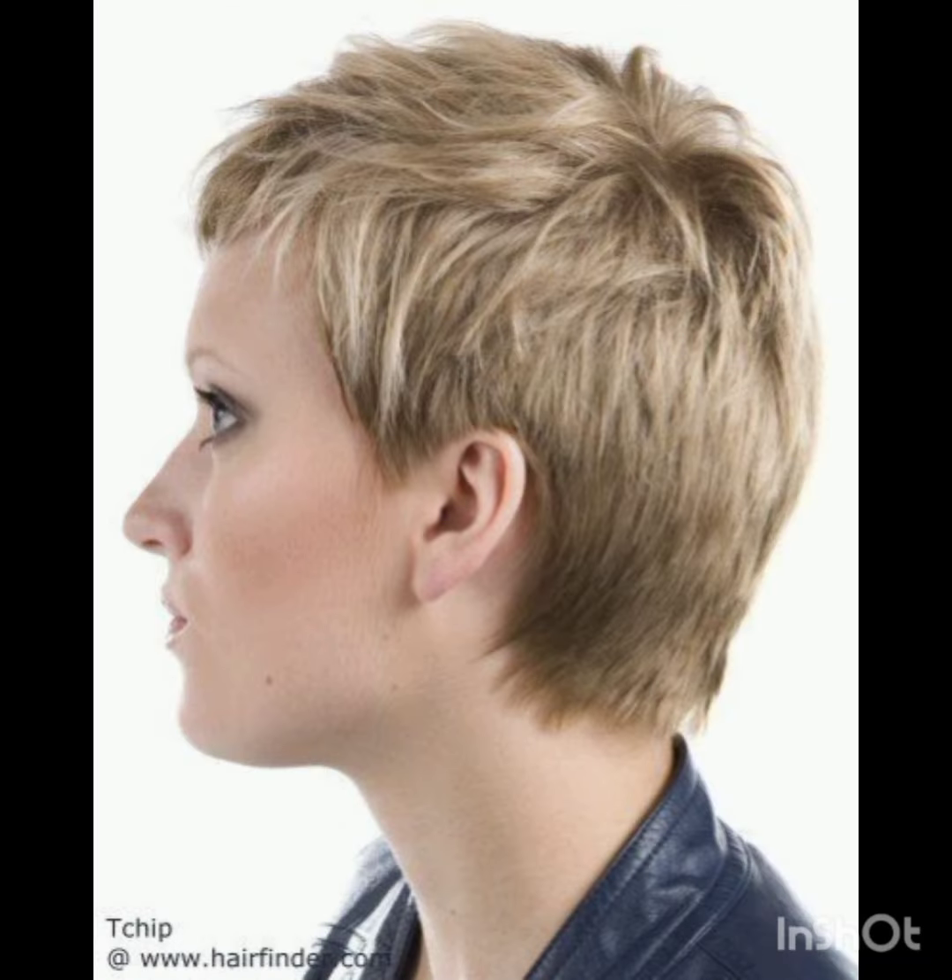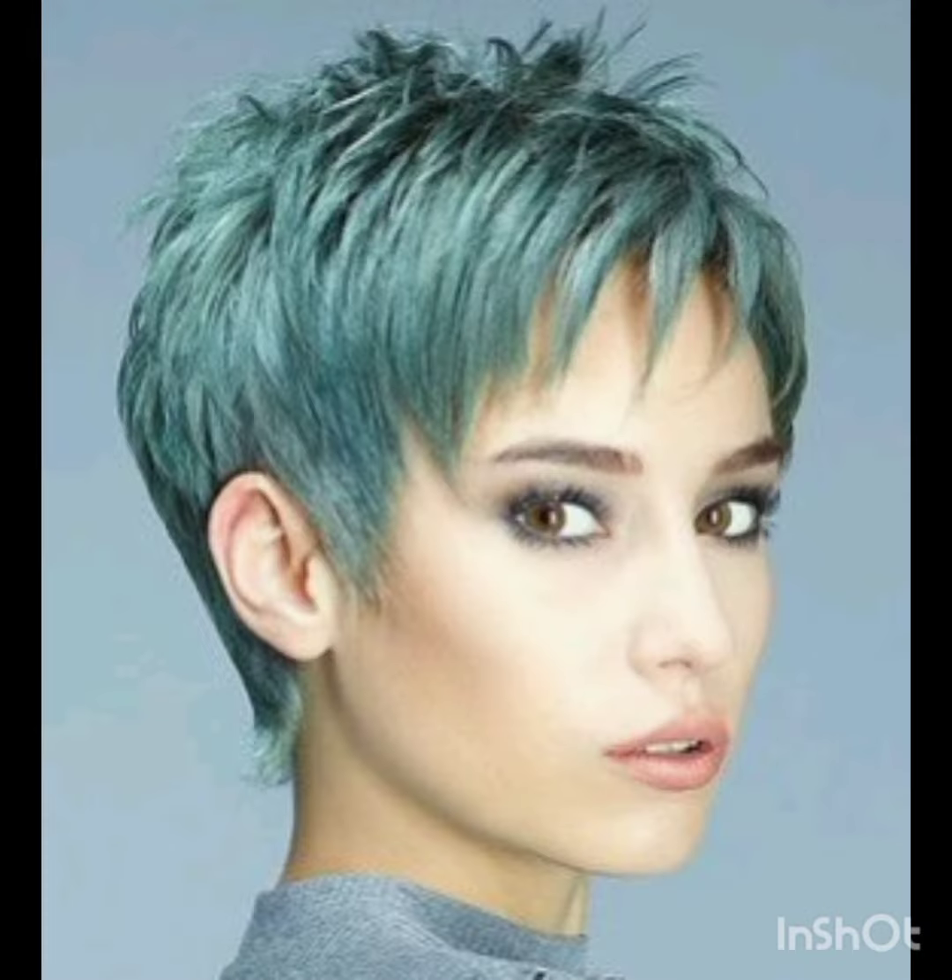Pixie cuts can be enhanced with various accessories to add flair and personality. Consider trying headbands, hair clips or bobby pins, scarves, and headbands. Choose thin headbands to keep hair off your face or add a pop of color. Use stylish clips or pins to create different looks and secure sections of your hair. Tie a scarf or band around your head for a chic look.